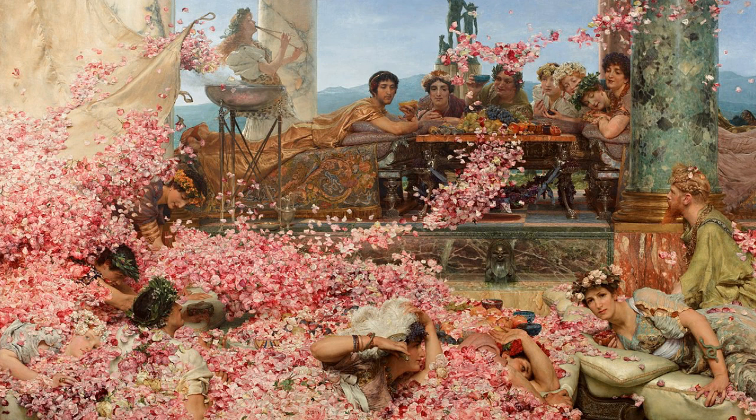This painting is The Roses of Elagabalus by a painter called Laurence Alma-Tadema. What's interesting is that Laurence, for months on end while he painted, actually imported roses from France because in England roses weren't in season at the time. The painting is huge — it's like a couple of meters tall. It's truly an amazing feat of artistry.